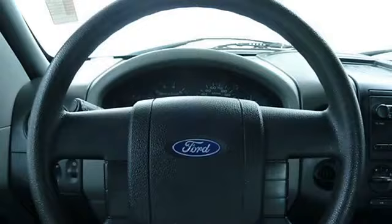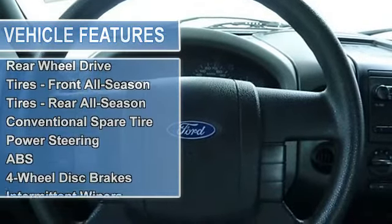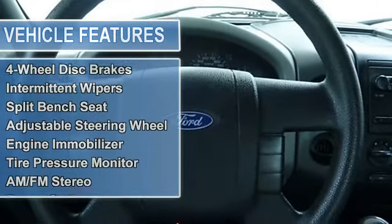Tires front all season, tires rear all season, conventional spare tire, power steering, anti-lock brake system, 4-wheel disc brakes.